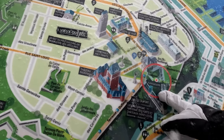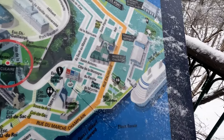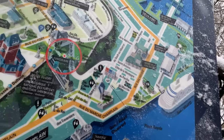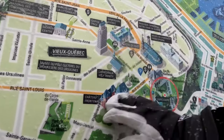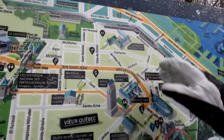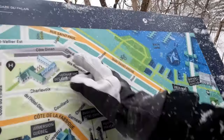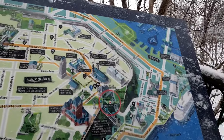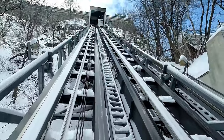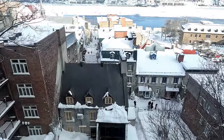This is where the funicular is, and here's the old town where all the water, the boats, and the St. Lawrence River is. Up here is the newer part of the old town where you have the different churches. You can see we're all the way around — that is the walled city. Behind me is the funicular; we are actually in the new part of the old town of Quebec. You go down the funicular to the old part, which is by the water area, and that's where we're heading now.